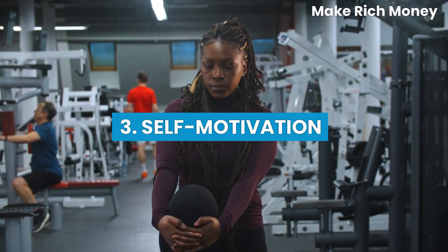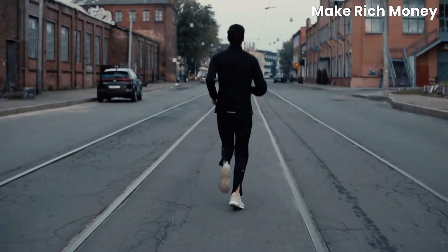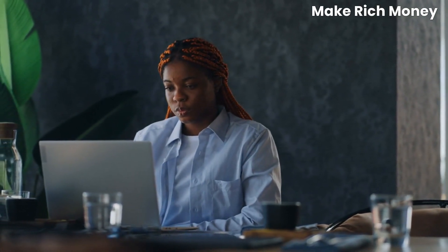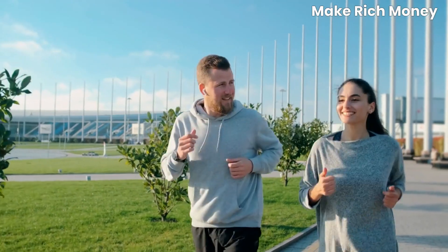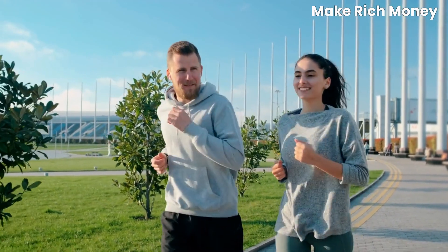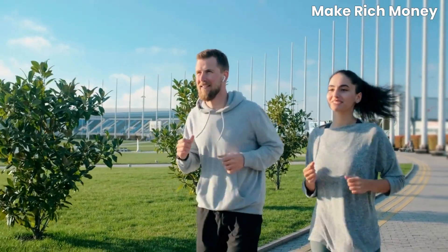Skill number three: self-motivation. Working remotely requires a high level of self-motivation and accountability. Without a traditional office environment, it's essential to cultivate self-discipline and maintain a strong work ethic. For example, create a dedicated workspace, establish a morning routine, and set achievable goals to stay motivated throughout the day. Celebrate small milestones and reward yourself for completing tasks to keep your motivation levels high.